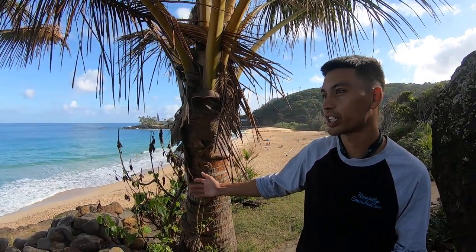Hey, it's Kamalu again. We're going to be talking about four different breaks here on the island. We might as well start off with the one right here: Waimea Bay.